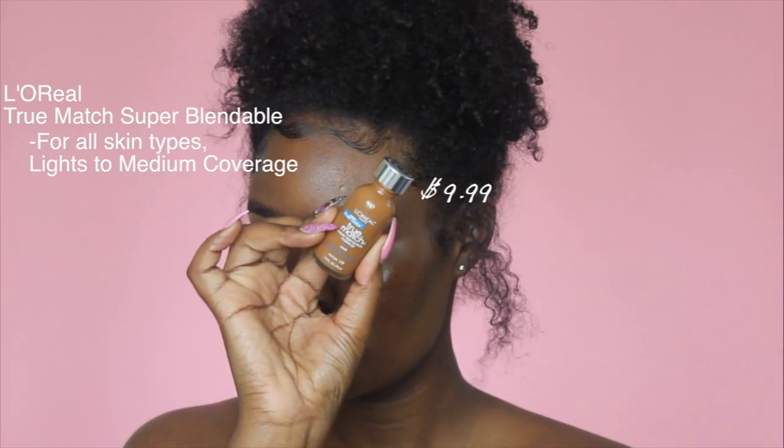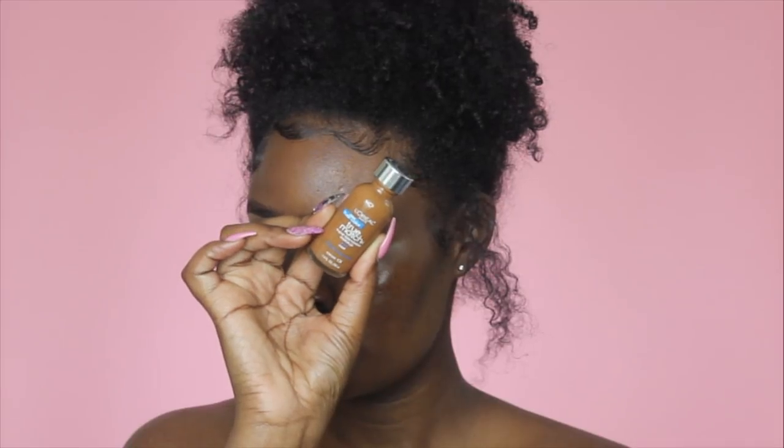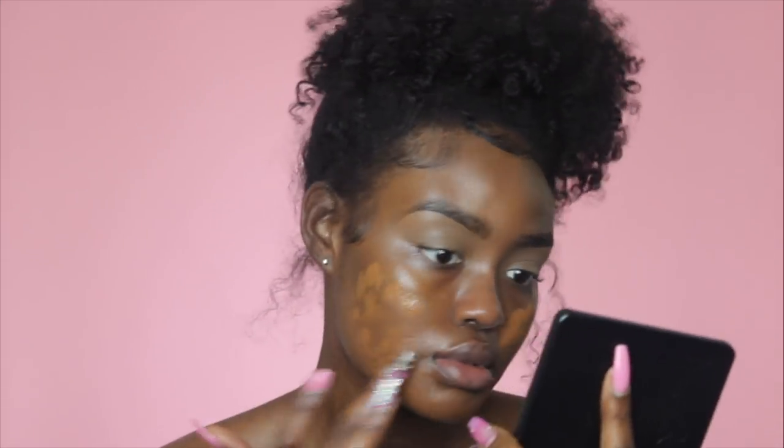For foundation, I'm going to be using the L'Oreal True Match Super Blendable Foundation. I really love this foundation because it's like an everyday foundation — it's skin-like, medium coverage, so your skin still shows through a little bit. But you can build up the coverage to cover up some spots. It's buildable and I really love this foundation.